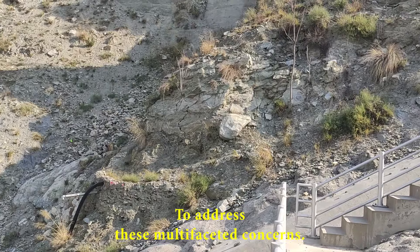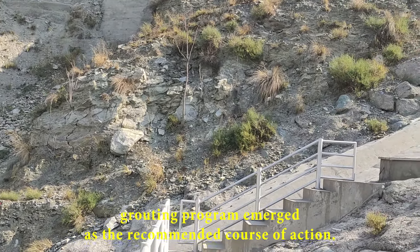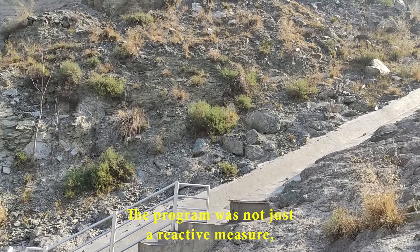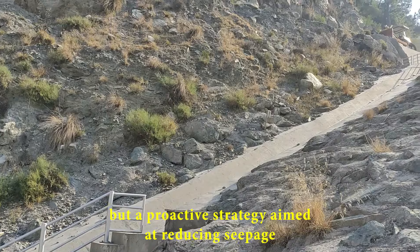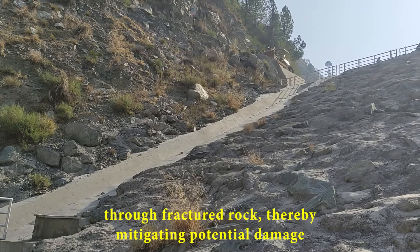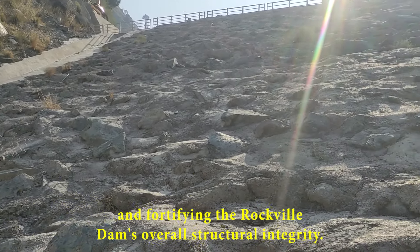To address these multifaceted concerns, a strategic and phased supplemental grouting program emerged as the recommended course of action. The program was not just a reactive measure but a proactive strategy aimed at reducing seepage through fractured rock, thereby mitigating potential damage to the right abutment and fortifying the Rockville Dam's overall structural integrity.